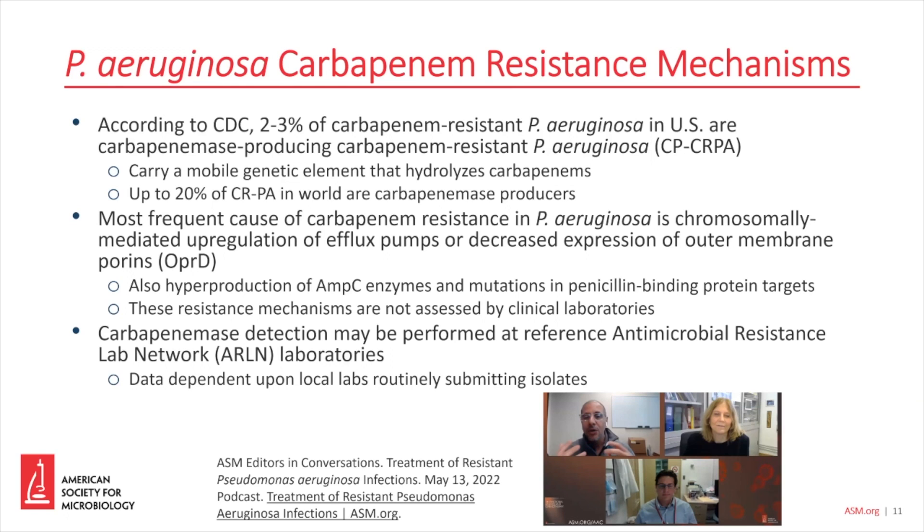But importantly, these efflux pumps or the outer membrane porins are not mechanisms that we commonly assess in clinical laboratories. They're very difficult to test for and are really only done at research laboratories.